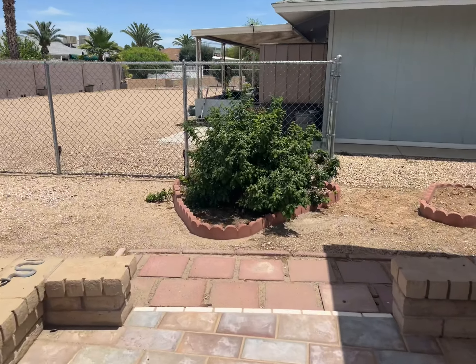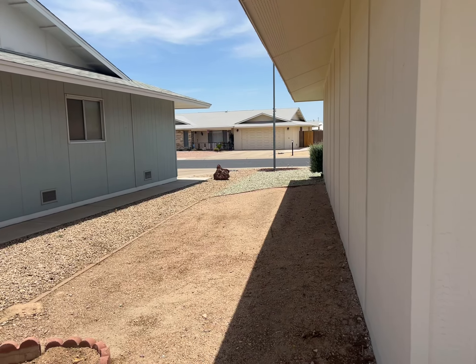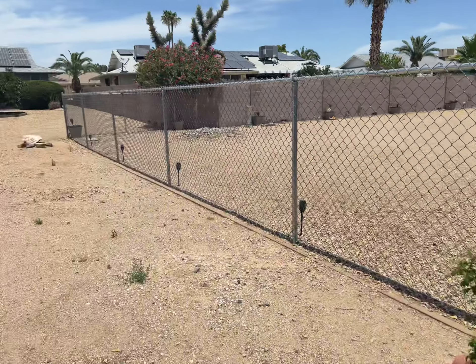When you walk out, this is paved — it's the same paver as in the front. Good-sized yard, but there's not much going on so you don't have a lot of maintenance.